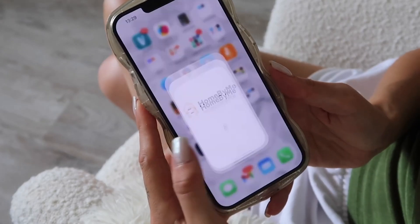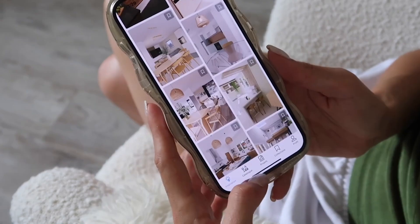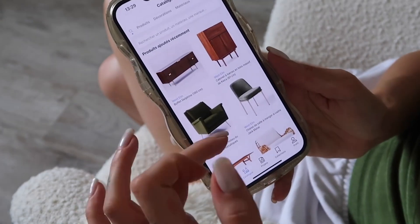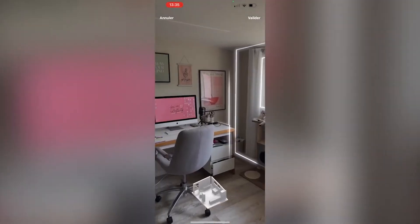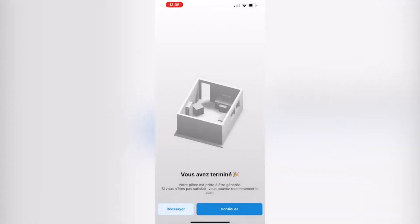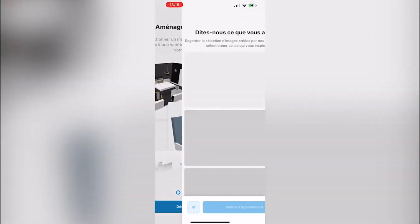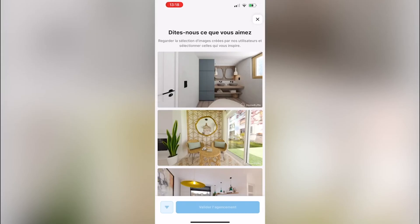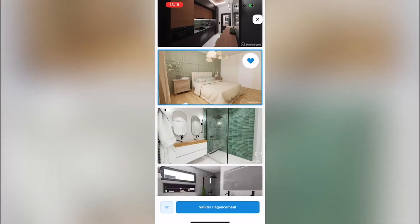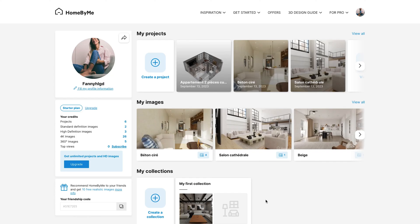Home by Me is also available on mobile. Discover all of the features that will make your 3D design process easy and fast. For example, our Scan Room feature allows you to scan a room with your interior furniture in 3D and modify it directly from your mobile. You can also enhance your Scan Room experience with our Magic Furnish feature, which offers you layout ideas for the plan you've just scanned.